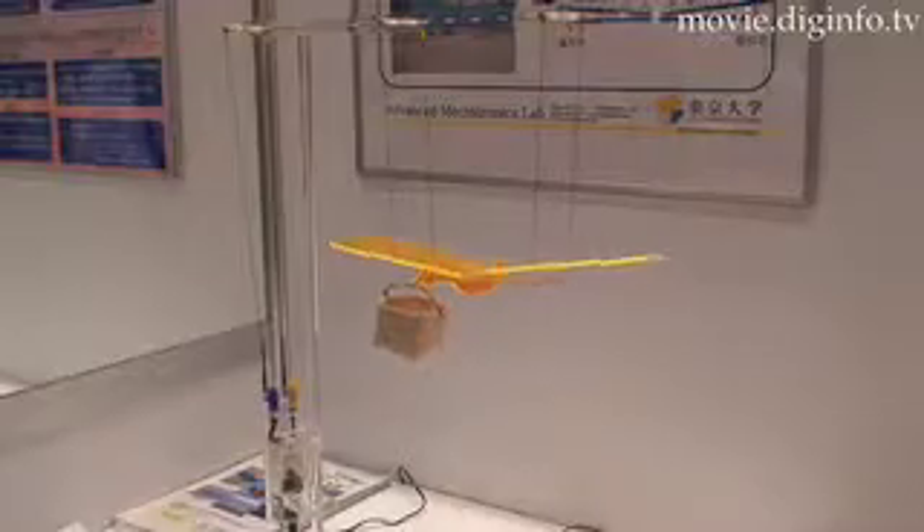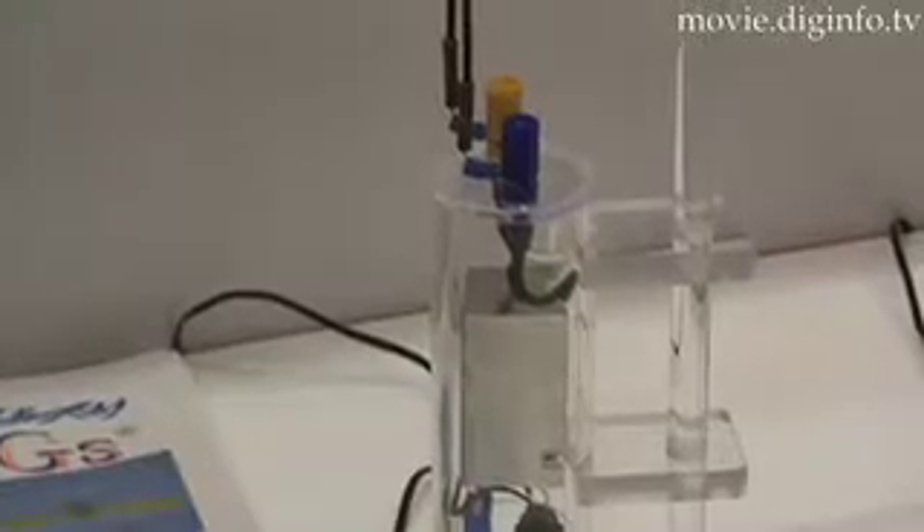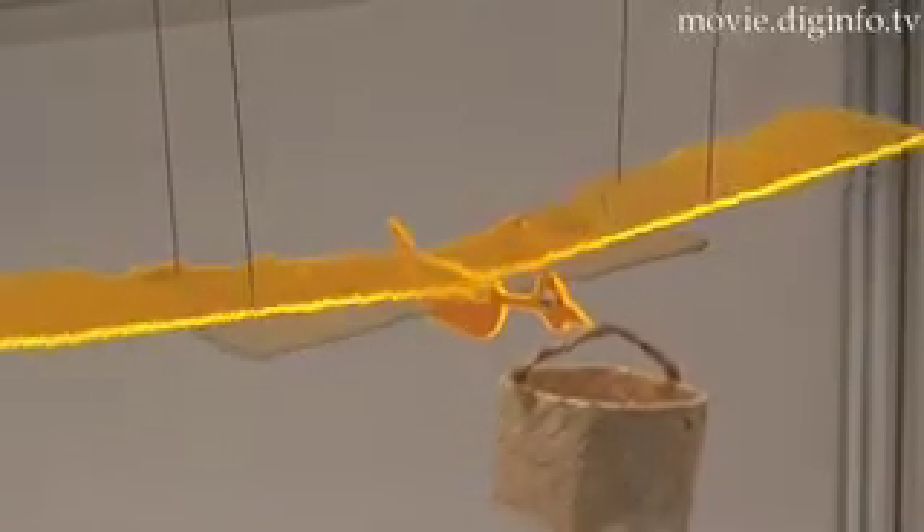A group led by researcher Masahiko Gondo at the University of Tokyo's advanced mechatronics lab has succeeded in moving display objects using electrostatic power. Electrostatic power is considered quite low, but the group has devised a simple structure to continue giving momentum to an object.